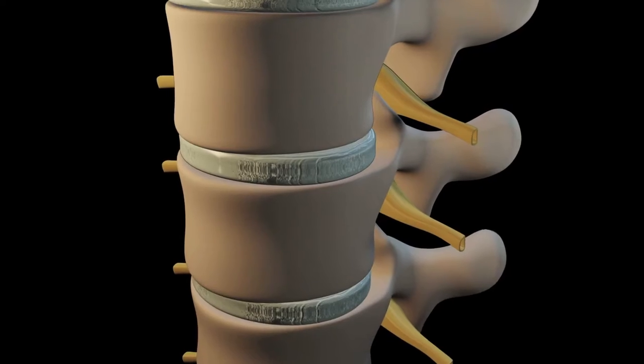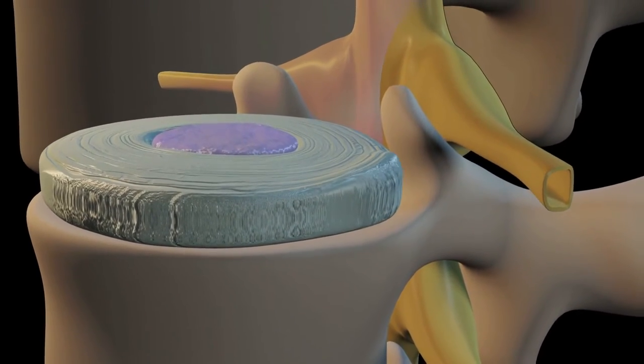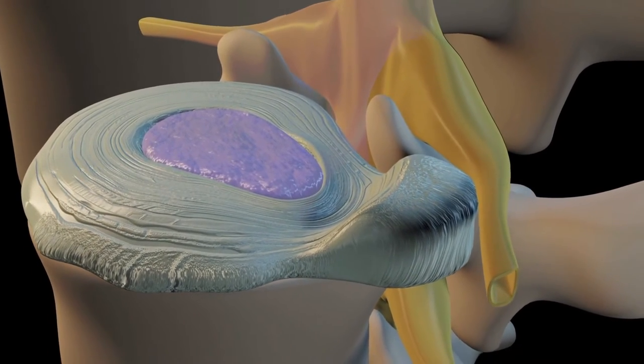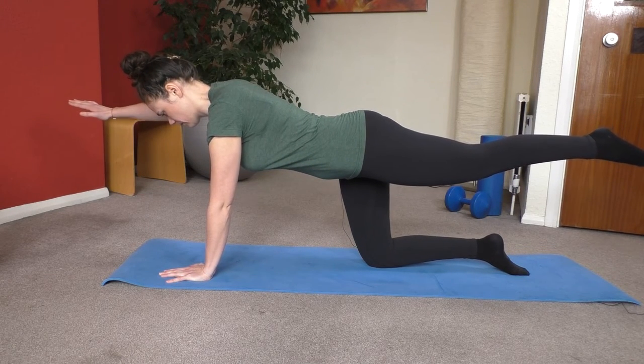However, as you get older, your discs tend to lose their high water content, which can lead to degeneration. Degenerative discs don't move as well and are more prone to cause pain, and can even contribute to the compression of spinal nerves. Movement is one of the best ways to keep your spinal discs healthy.